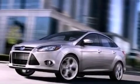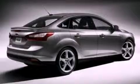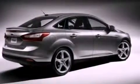Additional features include front fog lights, privacy glass, a low tire pressure indicator, traction control and stability control systems, dusk sensing headlights, and satellite radio.